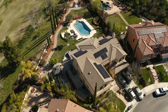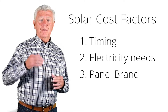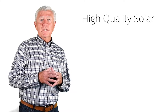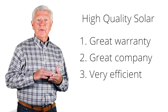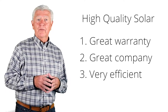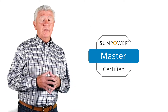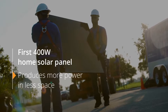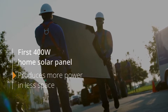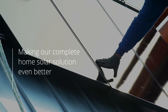The third thing that influences cost is the brand name of the equipment. Like any equipment, there's a good, better, best ranking. High-quality solar — meaning a great warranty, produced by a great company, and very efficient — is usually worth the additional cost. In the case of Stellar Solar, we are a master dealer for SunPower. SunPower makes the most efficient panels available, producing more power in a smaller space than any other panel. They're the highest efficiency, they look best, and they have the longest warranty: a 25-year industry-leading warranty.